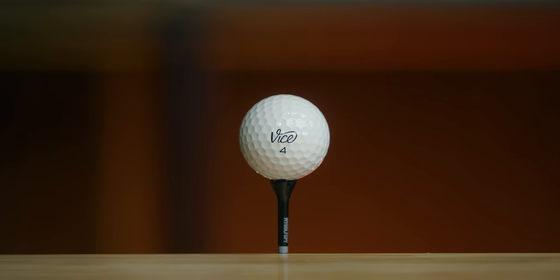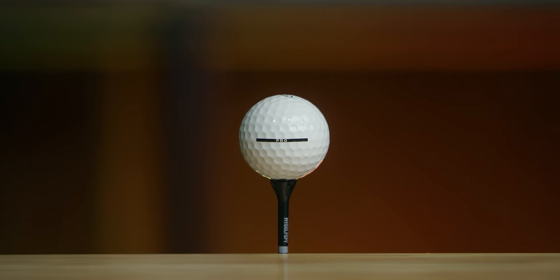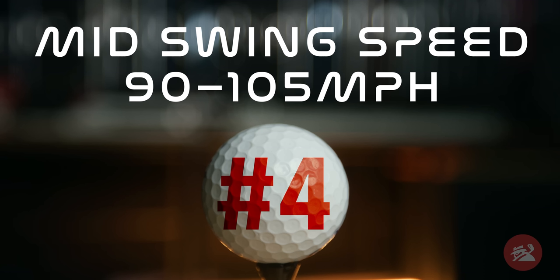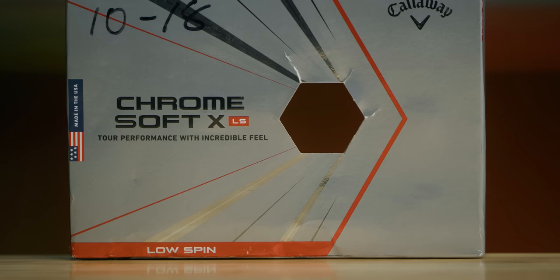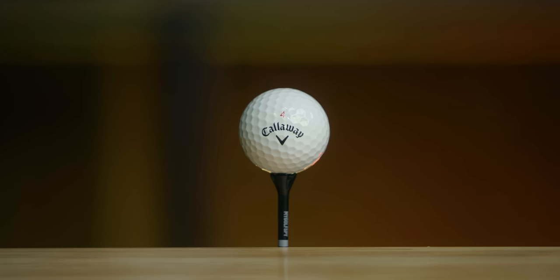Now to the meat of the golf industry — the mid swing speed category, which is anything between 90 and 105 miles an hour. Coming in at number five for the longest ball in that category is the Vice Pro, probably the most popular direct-to-consumer golf brand in the business right now. Coming in at number four is the Callaway Chrome Soft X-LS, and while it might have 'soft' in the name, this ball is firm and fast from what we found in our testing.